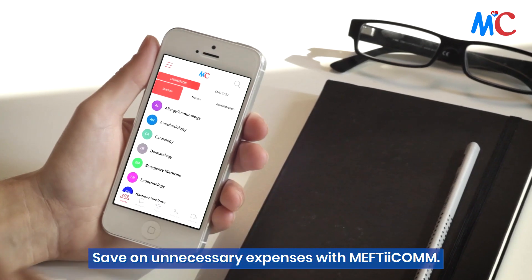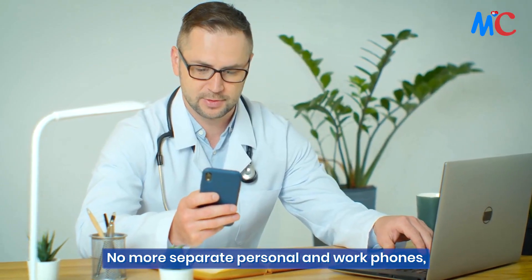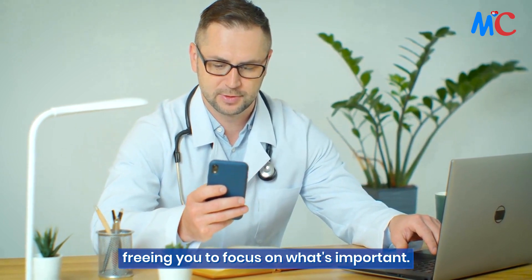Save on unnecessary expenses with Mephtacom. No more separate personal and work phones. We handle your work communication, freeing you to focus on what's important.